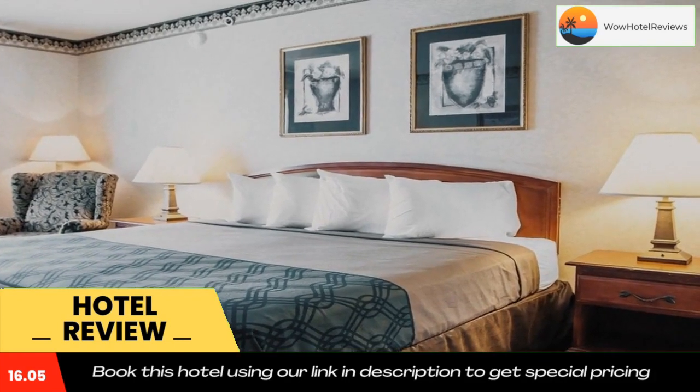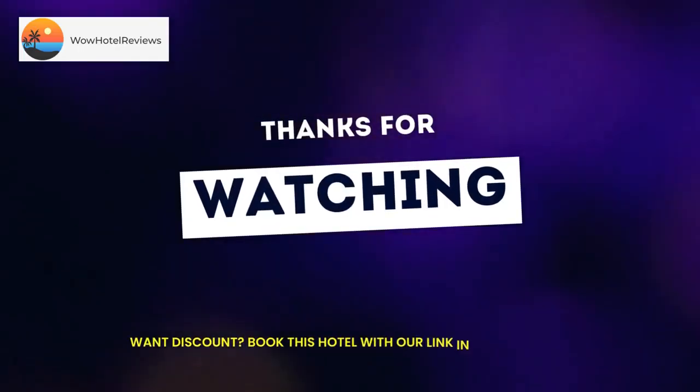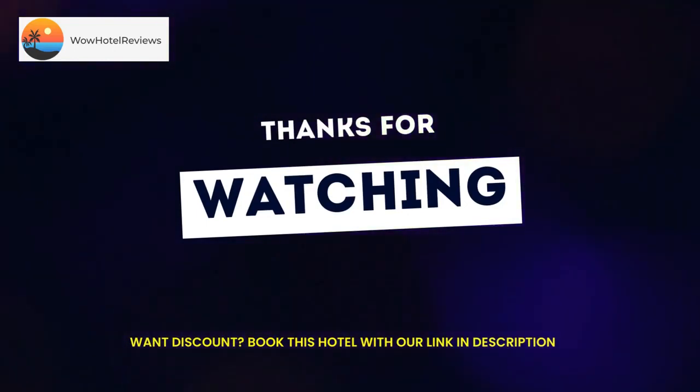Downtown Milwaukee, famous for its world-class breweries, is minutes away. Local businesses like the Miller Brewing Company, Milwaukee Brewery, and Lakefront Brewery have tours throughout the year. Countless entertainment venues, shopping centers, and restaurants are close by. Guests of this Milwaukee, Wisconsin hotel can enjoy features and amenities including free wireless high-speed internet access and free parking.